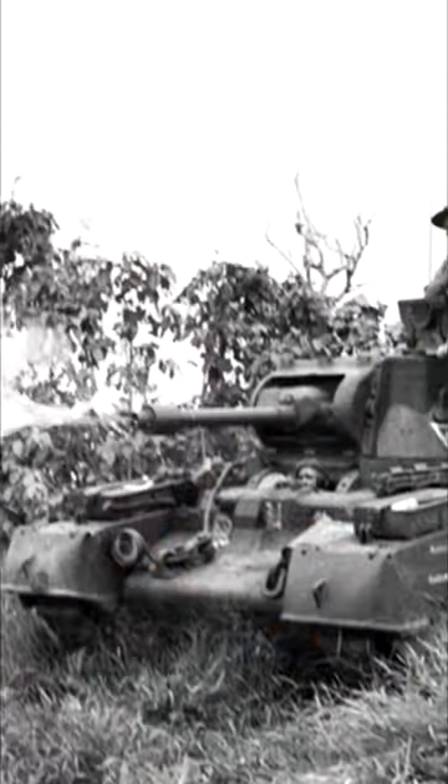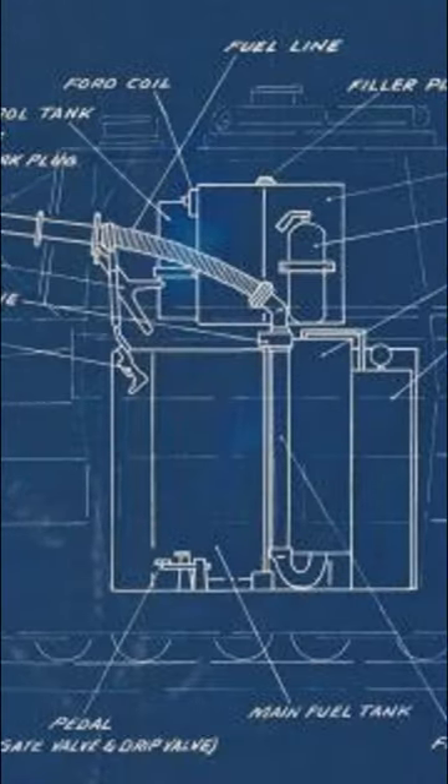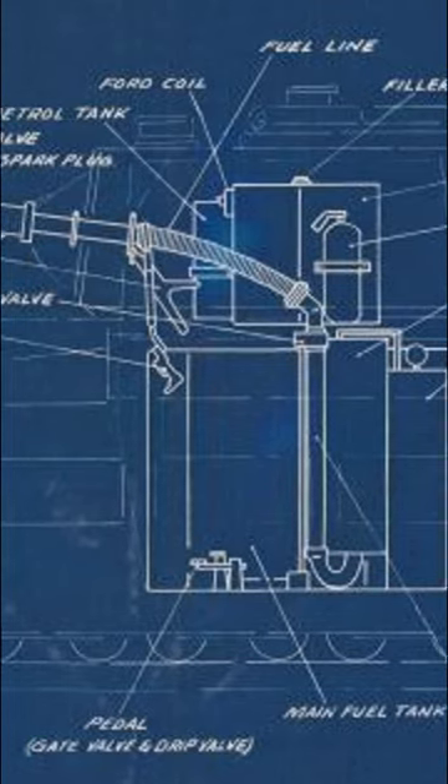Did you know? Towards the end of World War II, the Australians created a flamethrower version of the British Matilda II tank. Named after the flamethrower it was equipped with, they became known as the Matilda Frogs. This flame tank was used in Borneo against the Japanese, with around 25 of the vehicles being produced.